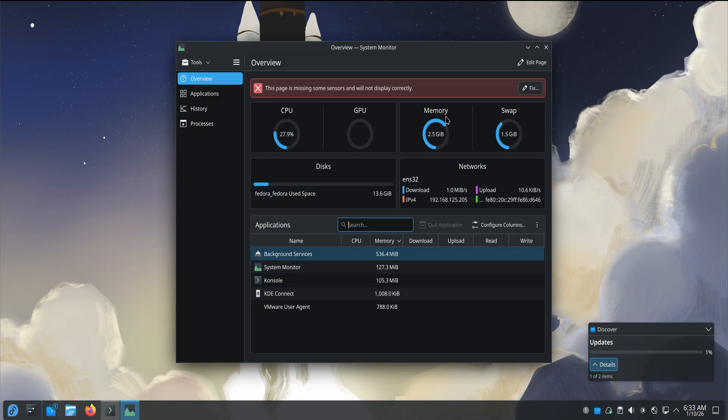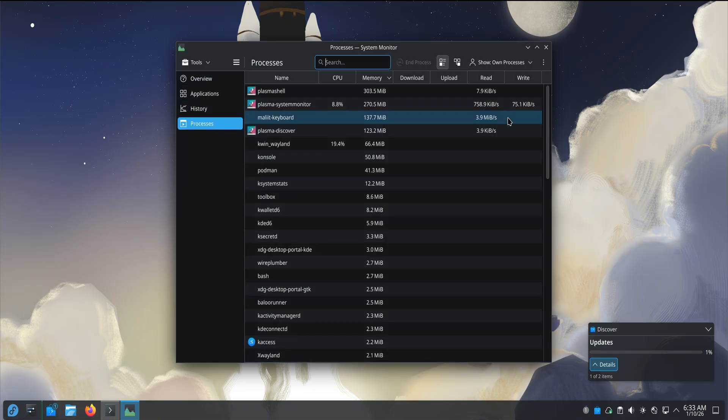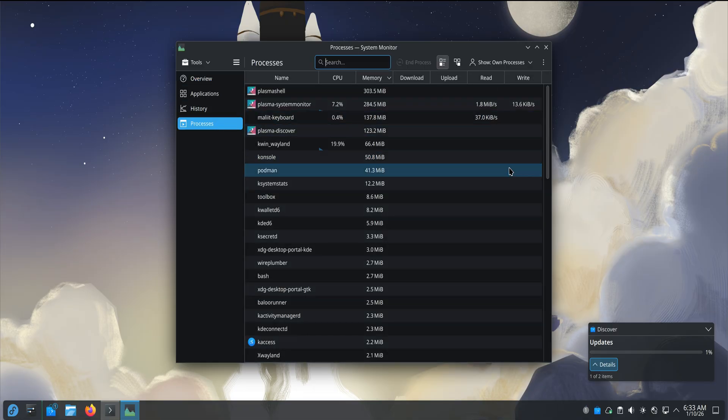One thing I appreciated was how Kinoite doesn't try to impress you constantly. There's no 'look how advanced I am' attitude. It doesn't shove its philosophy in your face — it just quietly applies it. That restraint makes it easier to trust.